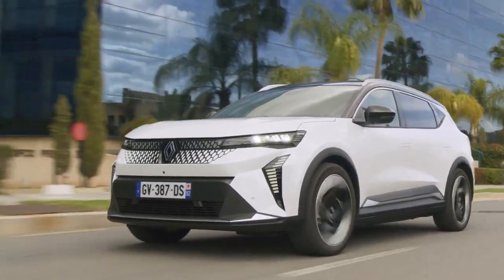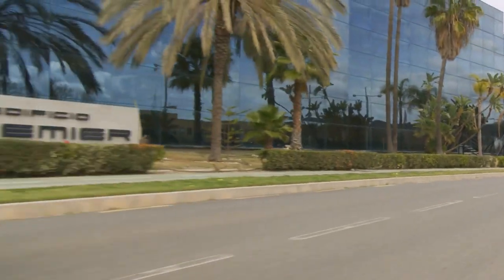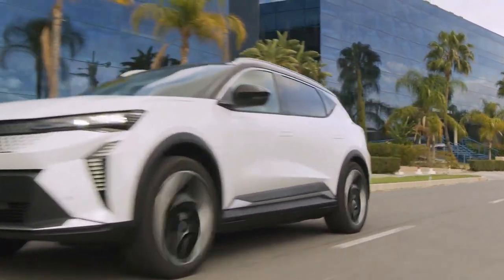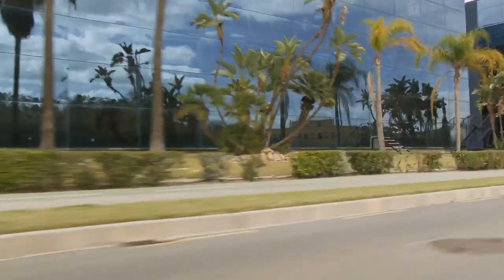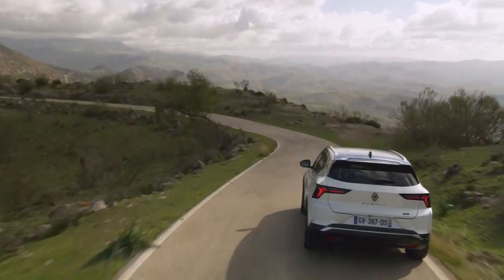Welcome back to our channel, Car Enthusiasts. Today, we are diving into the future with the highly anticipated unveiling of the 2024 Renault Scenic E-Tec Electric. Buckle up as we take a deep dive into the groundbreaking technology, stunning design, and impressive performance of this revolutionary electric vehicle. Without further ado, let's get started.